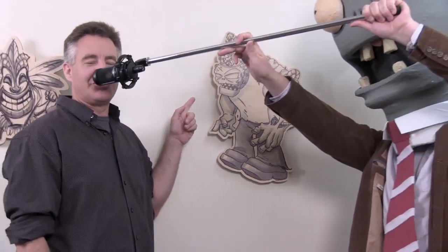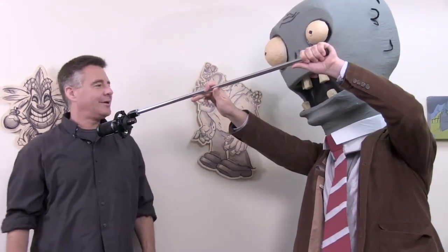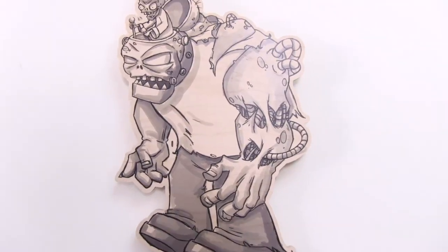Next up, we have this amazing digital reproduction from Plants vs. Zombies. Over here, a piece of concept art of Dr. Zomboss from Plants vs. Zombies.